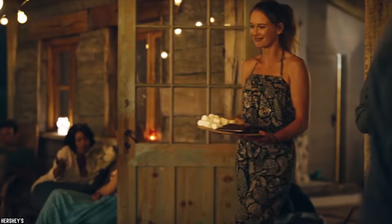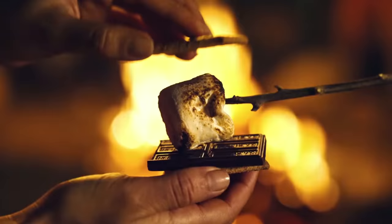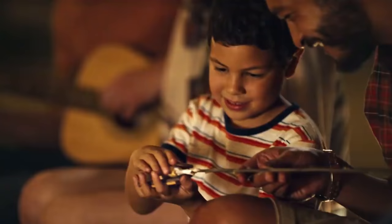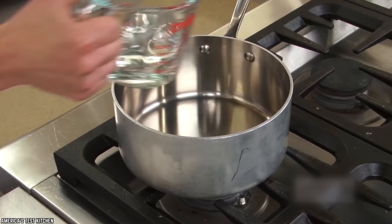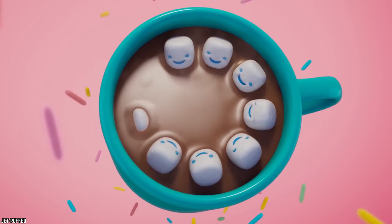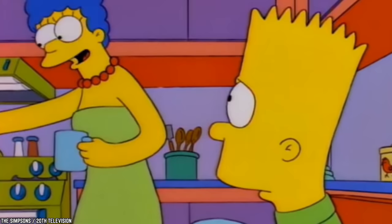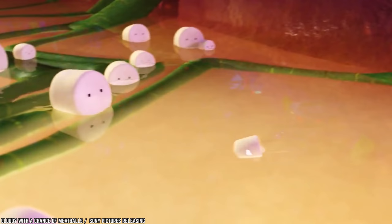Marshmallows. Marshmallows are a staple of campfires everywhere, and of course, who doesn't love a good old s'more? Marshmallows have had an important role in many childhood memories, so we can all be thankful we didn't know what was really in them when we were growing up. Gelatin — yep, the main ingredient in everyone's favorite puffy white treat is also the one thing you really don't want to know how it's made.